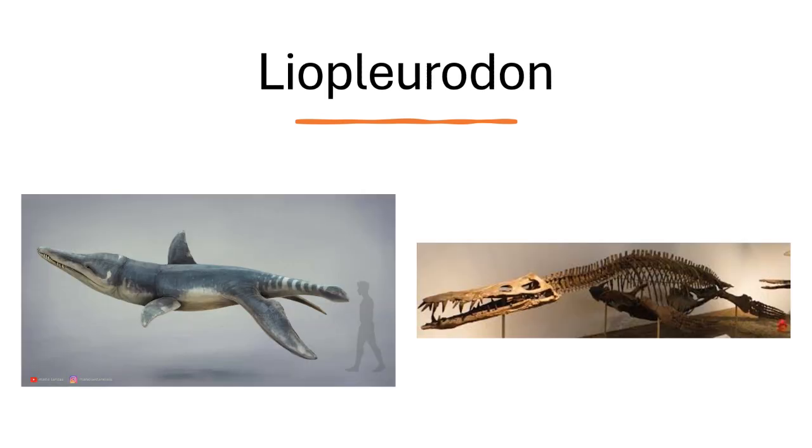The next marine reptile is Liopleurodon, one of my favorite pliosaurs. Walking with Dinosaurs really catapulted that animal to popularity, along with Kronosaurus and the formerly named Predator X, which is now classified as a form of Pliosaurus. But Liopleurodon is one of my favorites thanks to Walking with Dinosaurs — just that cool skull and the classic pliosaur characteristics. I just love Liopleurodon.